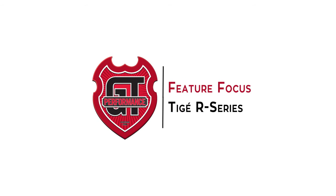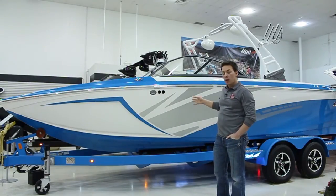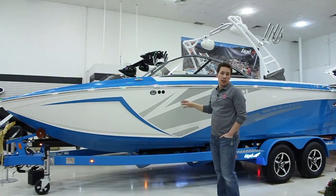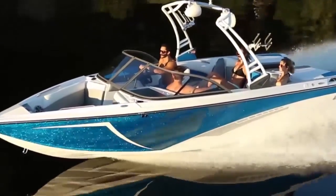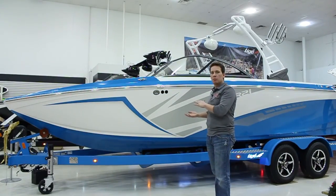The all new R series from Tyga is built with value in mind. This boat behind me is the R21 model, which is built off the legendary Z1 platform. Everything you love about the Z1 is in this boat.